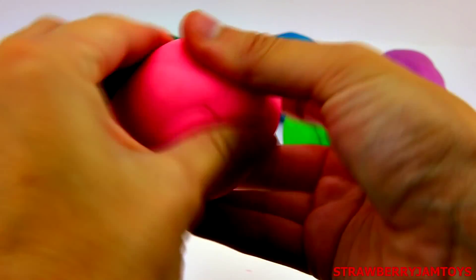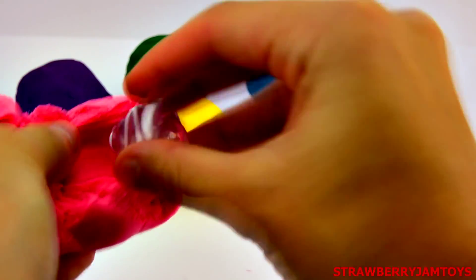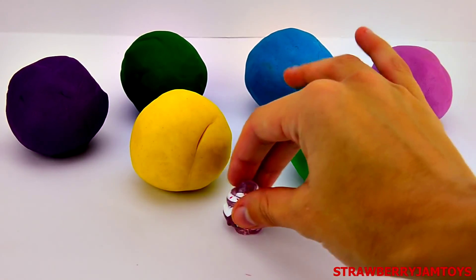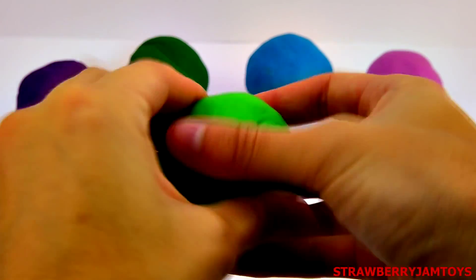First up, we have a pink surprise egg. It's Merry Meringue from the Shopkins. Click the thumbs up button below if you like Shopkins.